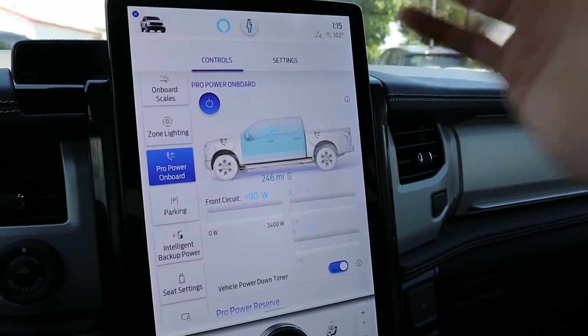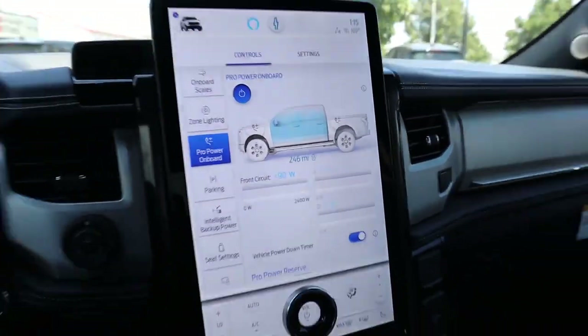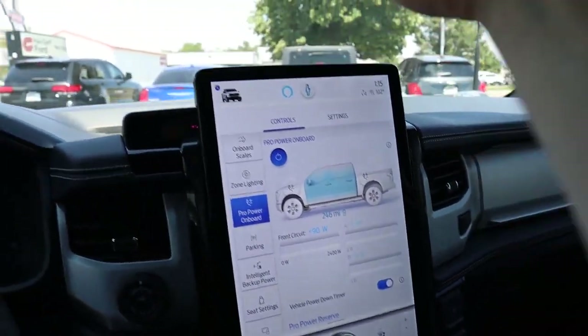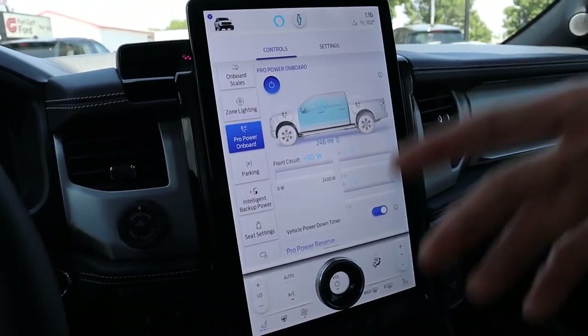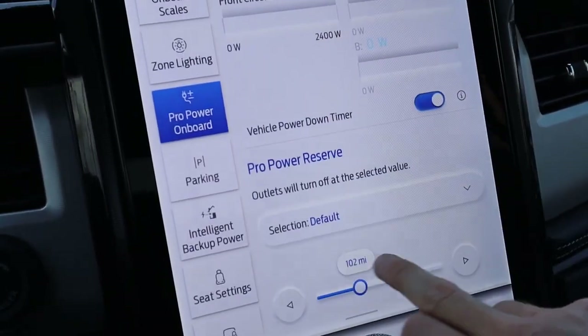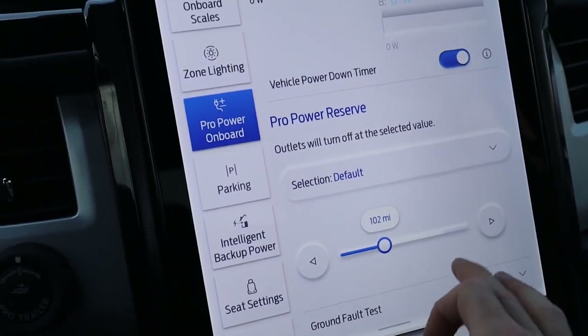When we were in the truck bed, I showed you some power outlets — there are actually a total of up to 11 power outlets: 10 household and then one additional 240-volt. This is the setting where you can control all of the power and set the limit as to when you want the power to shut off.